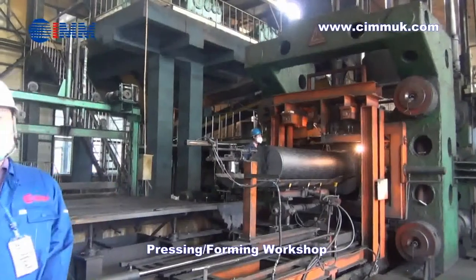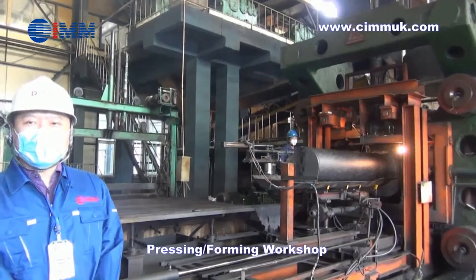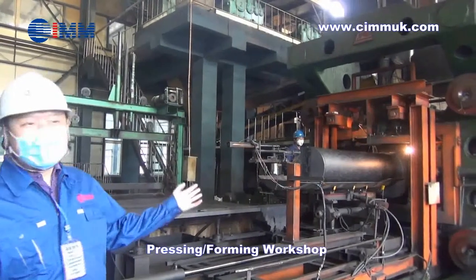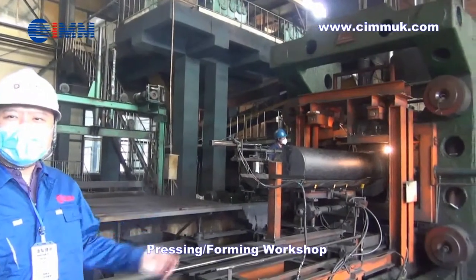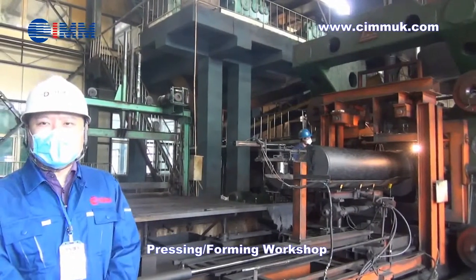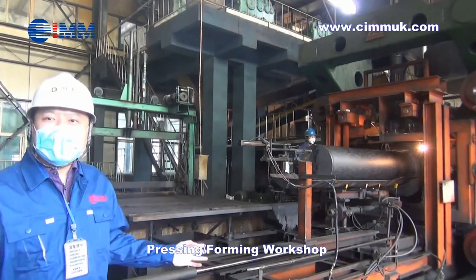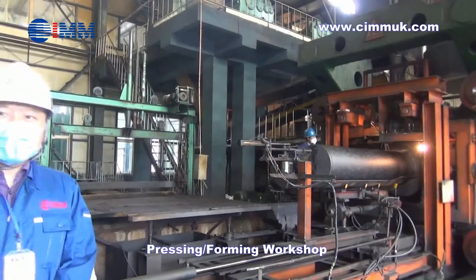Here we are at our hydraulic pressing and forming workshop. This equipment is one of our 3,500 metric ton forming machines. The technology is vertical crushing and horizontal forming, with capacity up to 700 millimeter electrodes.